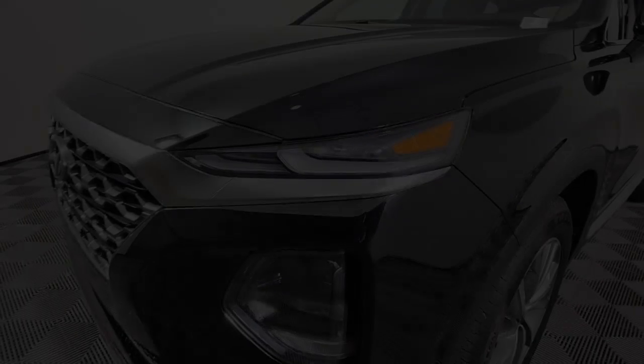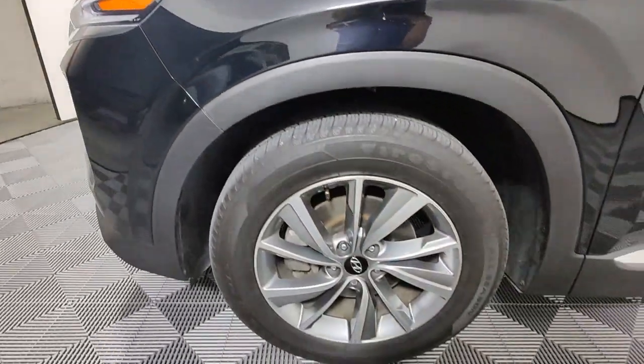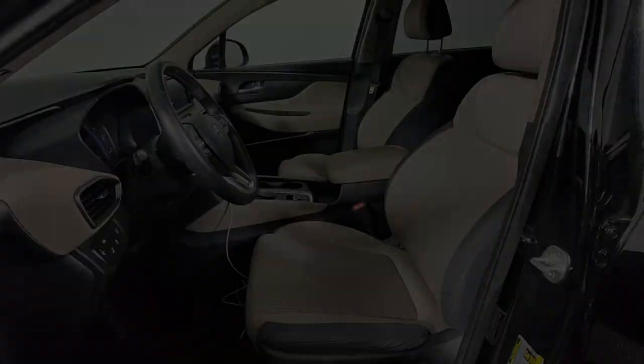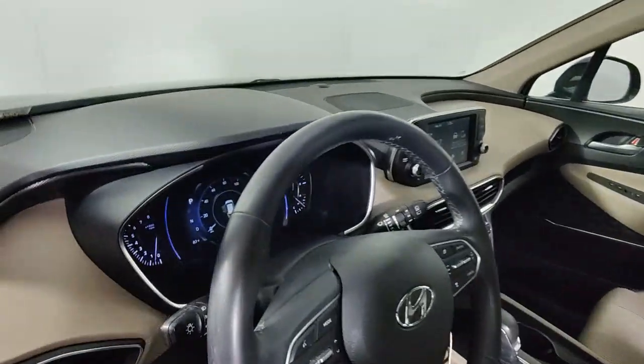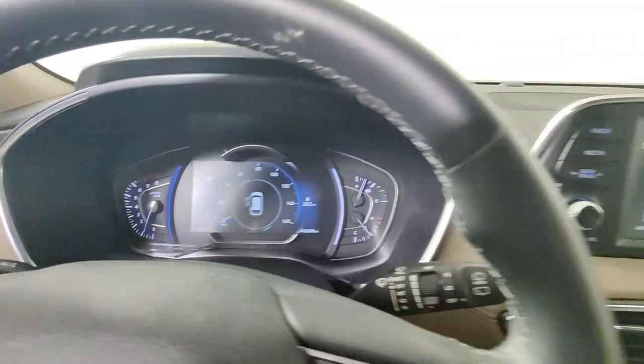These are just some of the great options this vehicle comes with: Apple CarPlay and/or Android Auto, keyless entry, hands-free liftgate, heated mirrors, backup camera, satellite radio, fog lamps, electronic stability control, blind spot monitor, and Bluetooth connection.